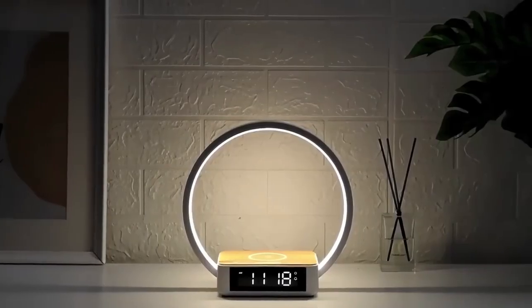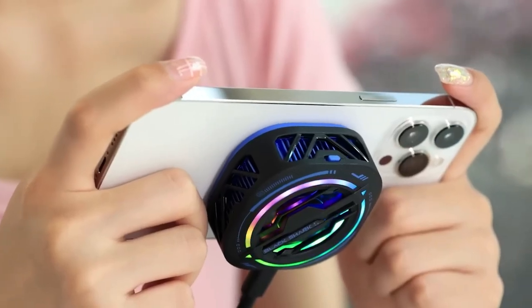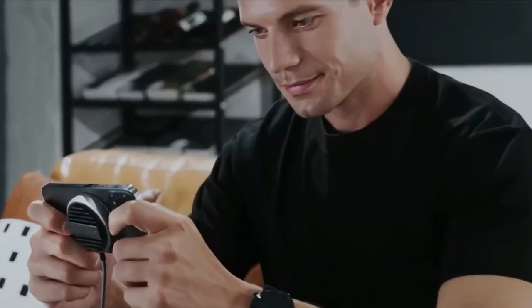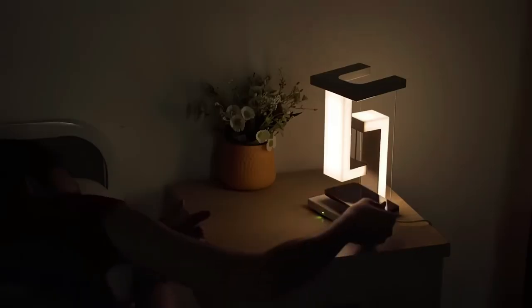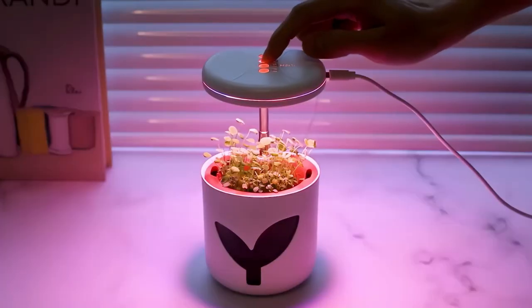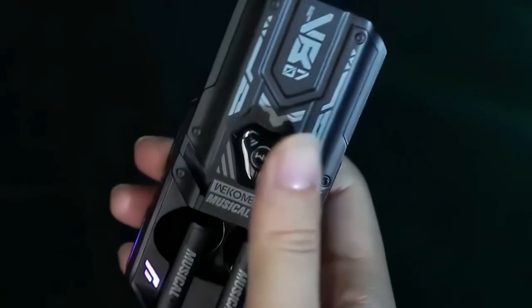Welcome to a thrilling exploration of the world of technology, where innovation meets affordability. In this exciting journey, we'll unveil a carefully curated collection of gadgets, all priced under $50, that promise to transform your everyday experiences. From sleek phone accessories to ingenious tools for outdoor adventures, these gadgets are the epitome of cutting-edge design and pocket-friendly affordability. Join us as we delve into the world of MagBeat, ExEdge the Flounder, and an array of other remarkable gadgets that prove you don't need to break the bank to enjoy the best in tech.